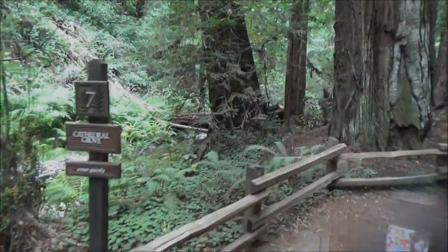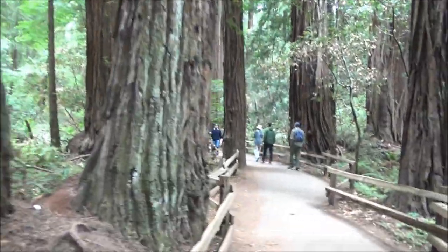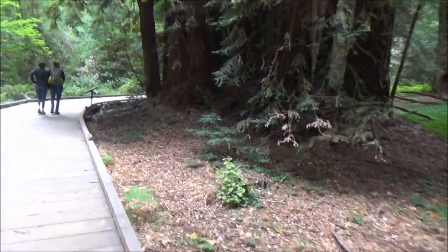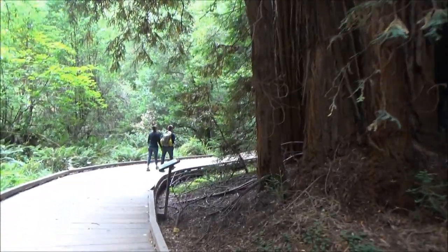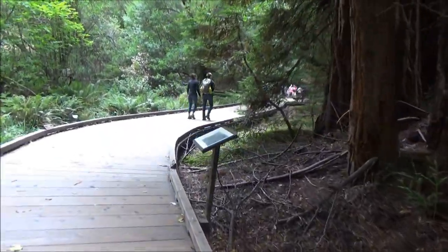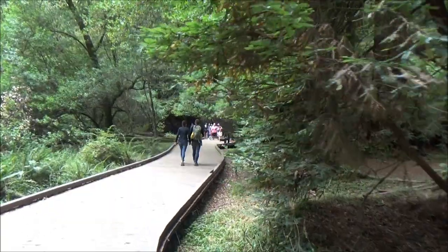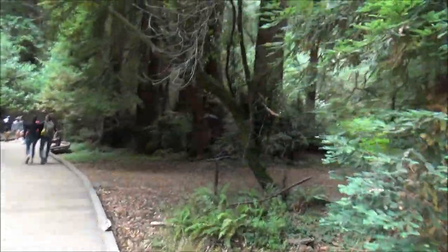Our first impression was that this park really represents the typical redwood forest, but unlike many other nearby parks it is more developed, meaning that the main trail is wheelchair accessible, paved, and has plenty of interpretive signs on the way. The landscape is picturesque and you will have many opportunities for great pictures.